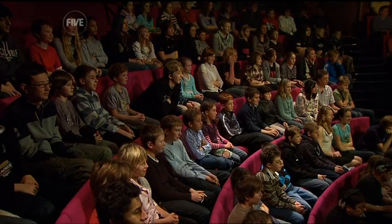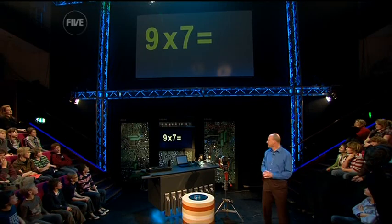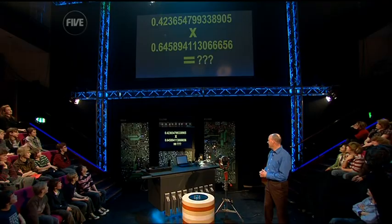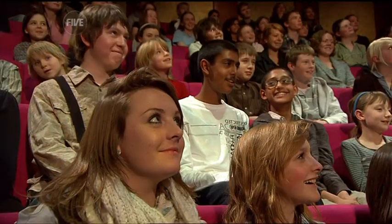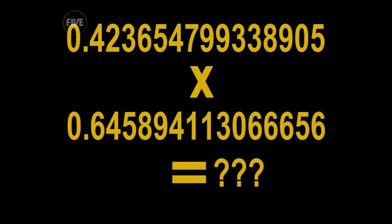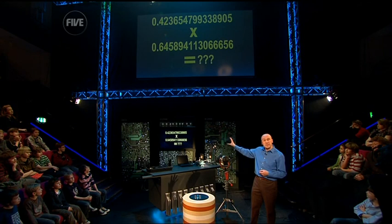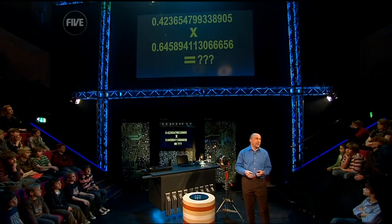Excellent — next one. Okay, not quite so easy. Well, a microprocessor like this can do a calculation like that and get the right answer in a nanosecond. That's a billionth of a second.